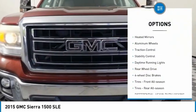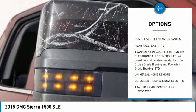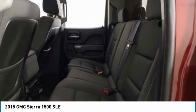Tire pressure monitor, heated mirrors, aluminum wheels, traction control, stability control, daytime running lights, rear wheel drive, four wheel disc brakes, tires front all season, tires rear all season.